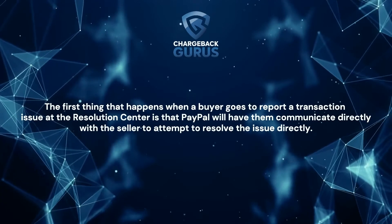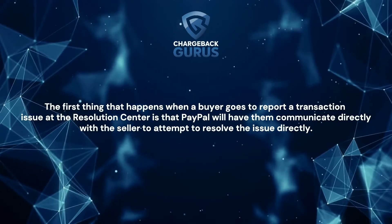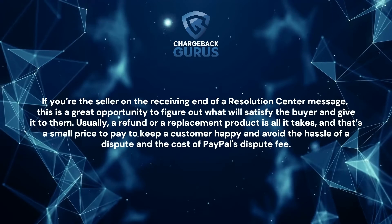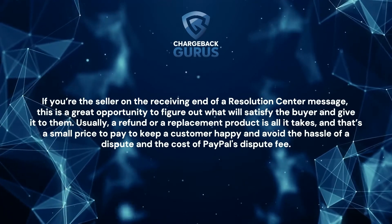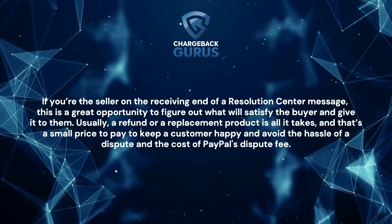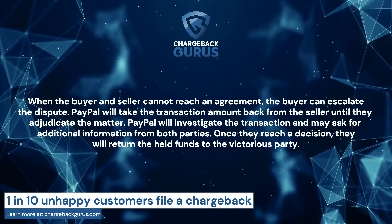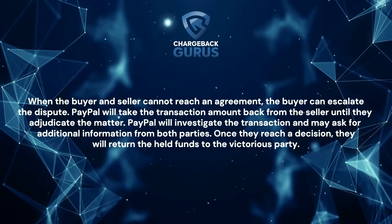How does the PayPal Resolution Center work? The first thing that happens when a buyer goes to report a transaction issue at the Resolution Center is that PayPal will have them communicate directly with the seller to attempt to resolve the issue directly. If you're the seller on the receiving end of a Resolution Center message, this is a great opportunity to figure out what will satisfy the buyer and give it to them. Usually, a refund or a replacement product is all it takes — a small price to pay to keep a customer happy and avoid the hassle of a dispute. When the buyer and seller cannot reach an agreement, the buyer can escalate the dispute.